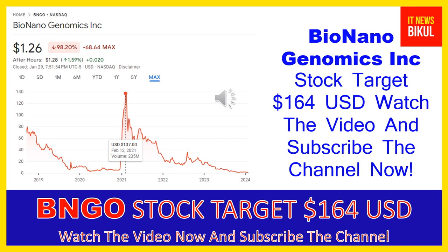You can buy BNGO stock as a cash segment and just take delivery of BNGO stock in your demat account, and just hold for the next one or two years. After one or two years, BNGO stock can be trading at $164 USD level. So if you want, you can take a position now on BNGO stock and earn good profit after a few years.